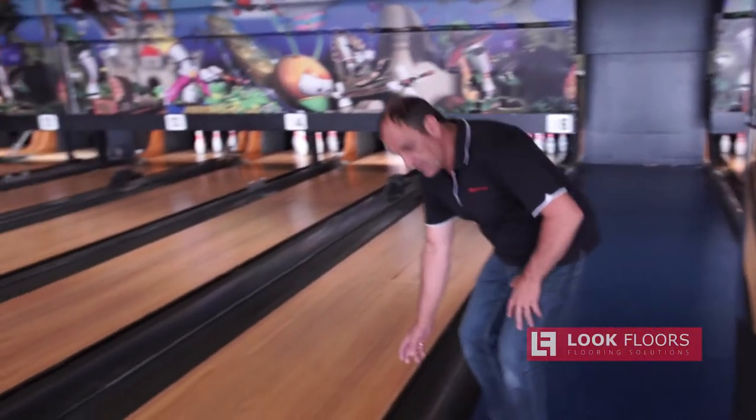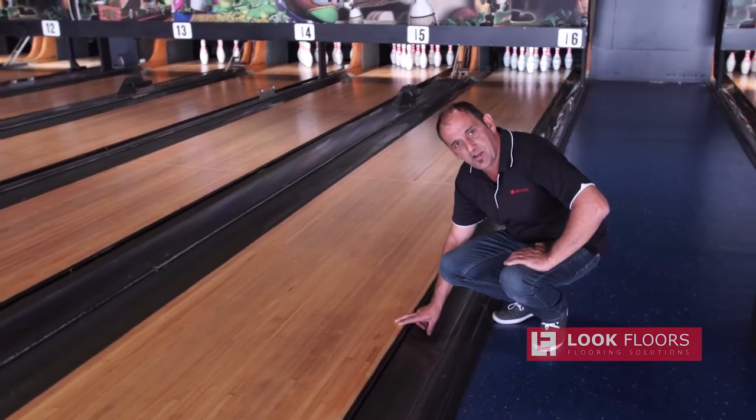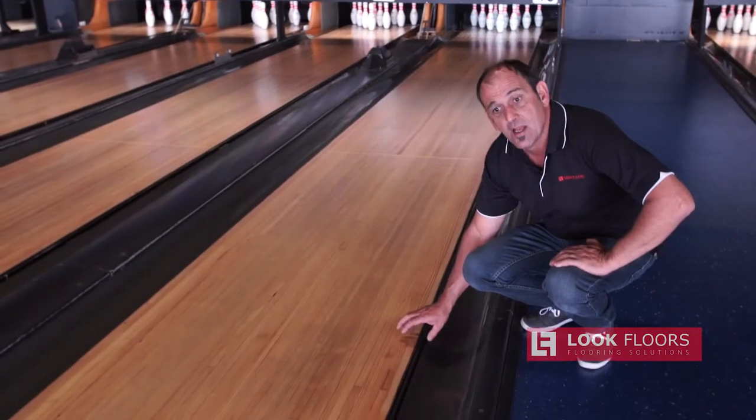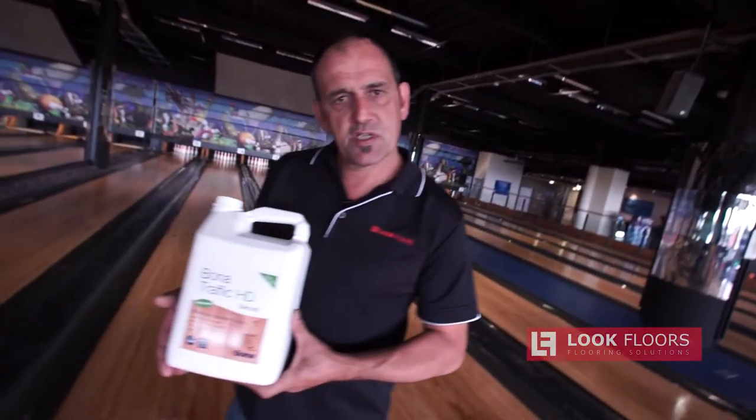Here we are now - these ones have been finished. We've used Prime Intense and three coats of Traffic HD. Look at the finish we've got on there - it's hard and sturdy and it's going to last another 10 years. It'll need to be recoated at some stage, but not for the foreseeable future.